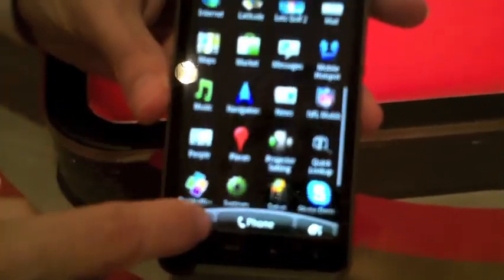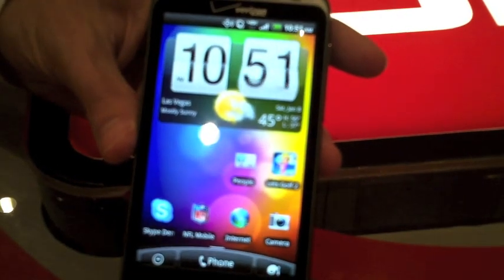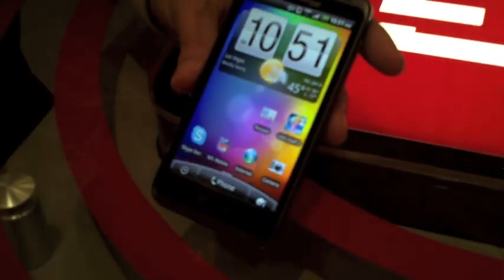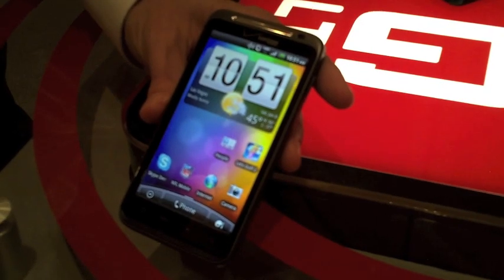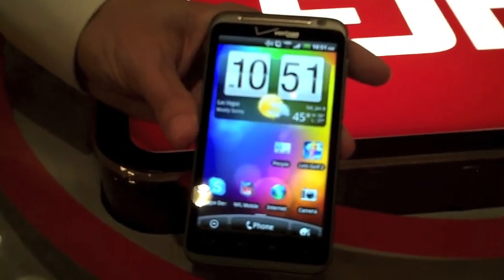You've got your standard applications listed on here. The operating system is Android 2.2, upgradable via an MR to the next version that Google releases. And that covers it for the HTC Thunderbolt — this is Mike Wilson signing off.